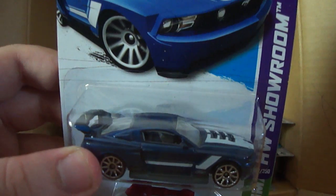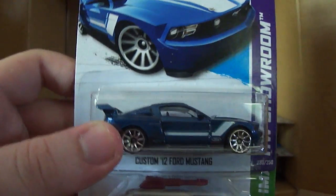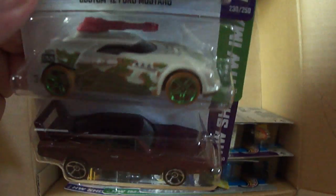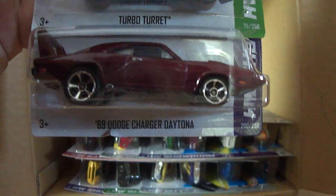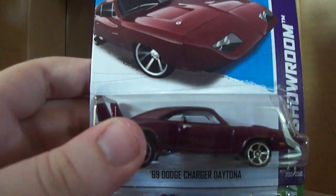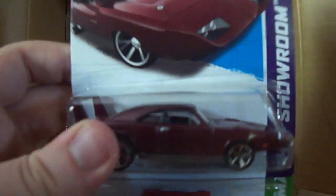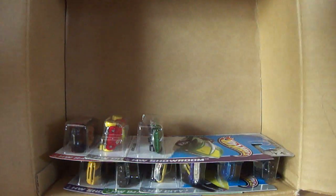Here is another Custom '12 Ford Mustang — I believe this is from the K case, might be the L case, not too sure. We've got a new model, as far as I'm concerned, because I've never seen this one before — it kind of looks like the Sting Rod but it's called the Turbo Turret. And then another one of the 69 Dodge Charger Daytonas from Fast and Furious — looks like we've got yet another one; that's three of them so far. We've got another Turbo Turret, and the new recolor of the Shark Cruiser in orange, looking pretty nice.